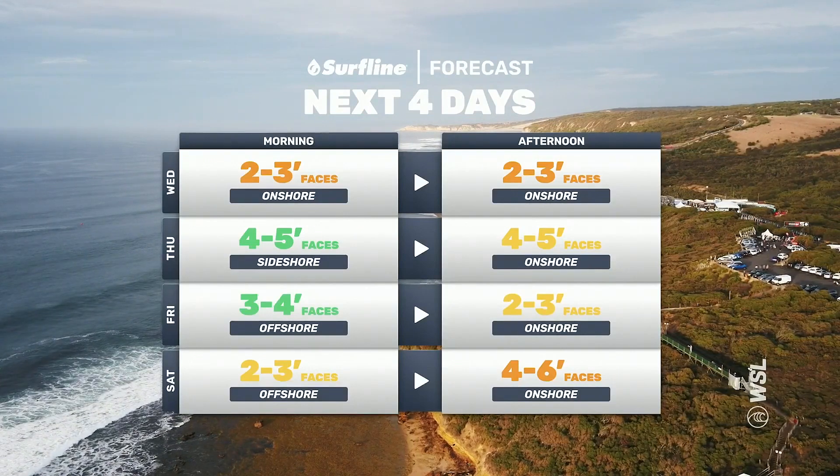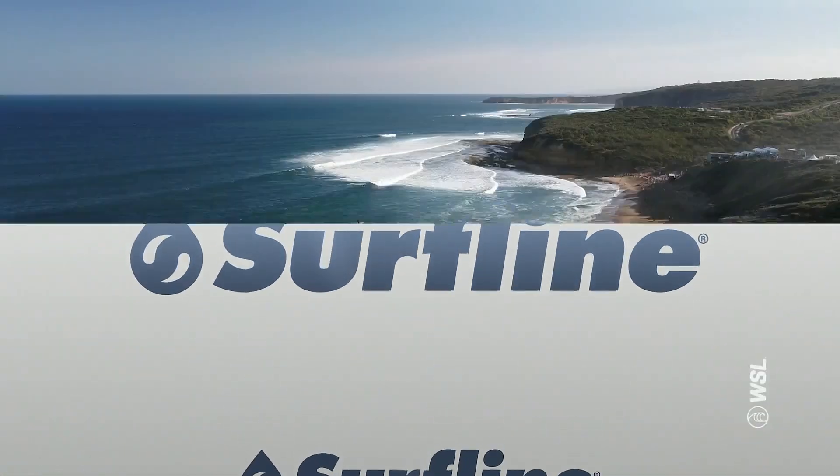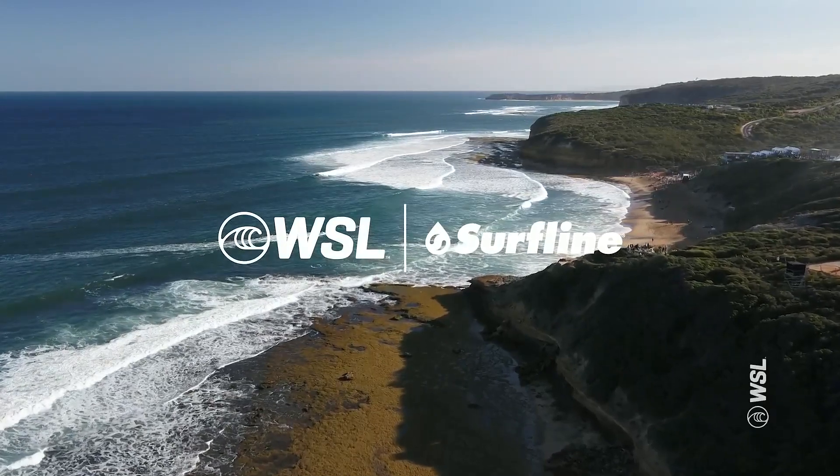The better news is that right towards the end of the waiting period the swell is looking really solid, so promising signs. We'll keep an eye on that. Big thanks to Surfline, and thanks for keeping us posted with the new color change — green means go, and it looks like it turns that color in a few days.